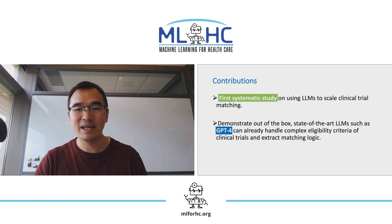This paper is the first systematic study on using LLMs to scale clinical trial matching, demonstrating that out of the box, state-of-the-art LLMs such as GPT-4 can already handle complex eligibility criteria of clinical trials and extract matching logic.